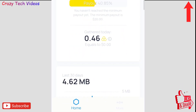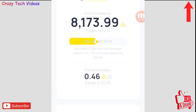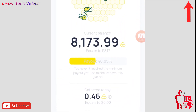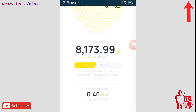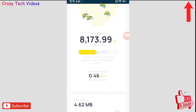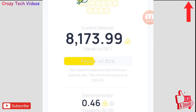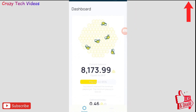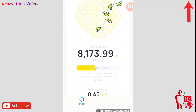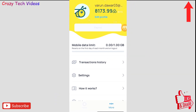Basically this application uses the internet of your phone and gives you money for that. For example, if you have 1GB of data but only use 500MB, you can give the unused 500MB to this application and it gives you money. I have already earned $8.17 from this application, and once it reaches $20 I can withdraw the money.